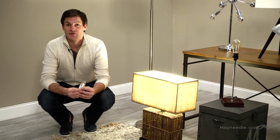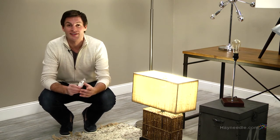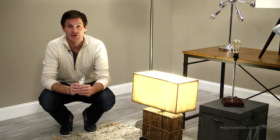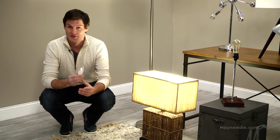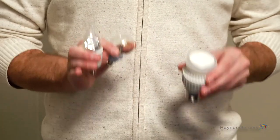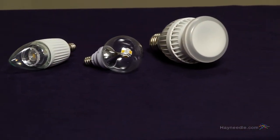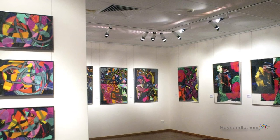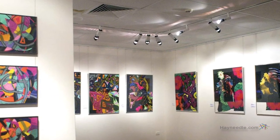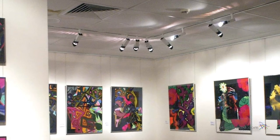Another replacement for the incandescent are LEDs. These super bulbs are powered by electrical current that illuminates tiny light sources called light emitting diodes — hence the name LED. These last longer than any other light source, with some lasting up to 45,000 hours, meaning you may never have to replace them with normal use. Until recently their use has been limited, but they are constantly being developed for more home applications beyond directional lighting.